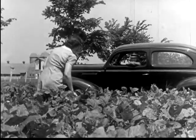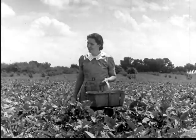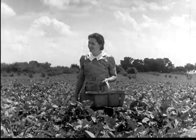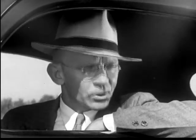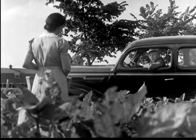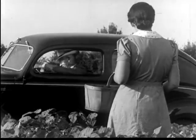Good morning, Mrs. Hill. Good morning, Dr. Blake. Do you remember that sample of edible soybeans that you gave me last fall? Yes. This is our first mess. I'm glad that they turned out so well. Where can I find Bill this morning? I think he's mowing in the bean field, about a half a mile down the road. Thank you. Goodbye. Goodbye.